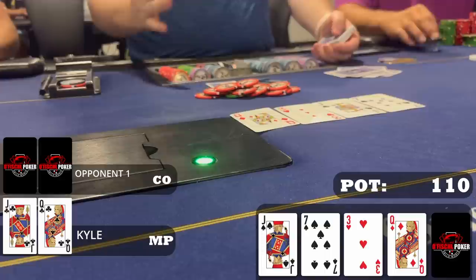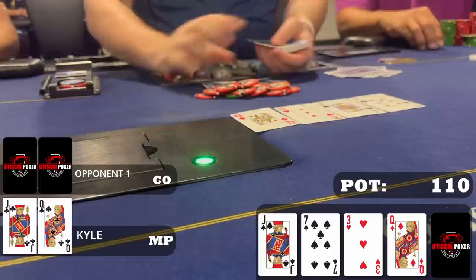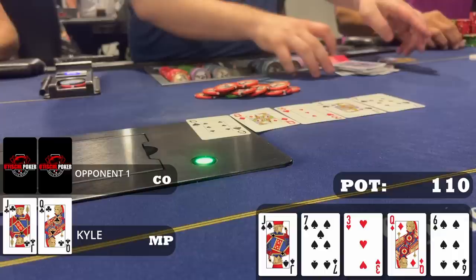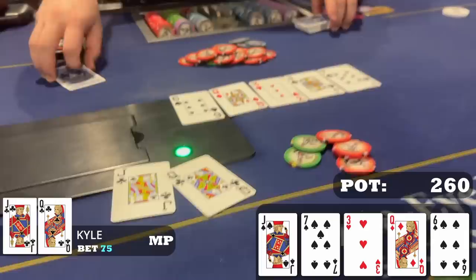I'm hoping my opponent bets the turn so I can raise, but when I check he checks it back — disappointed not to get more money in after turning two pair. We go to the river which is the six of spades. Not my favorite as four-five gets there and the spade draw gets there. But I think it's unlikely my opponent would check back the turn with just spades and no showdown value. I bet $70 and my somewhat thin value bet works out as my opponent calls after thinking for a bit. I show queen-jack and it's good. We scoop a decent-sized pot and we're trending in the right direction.